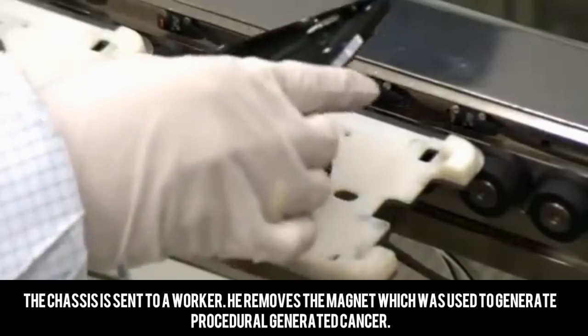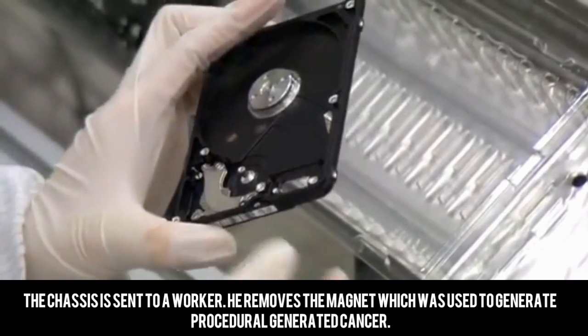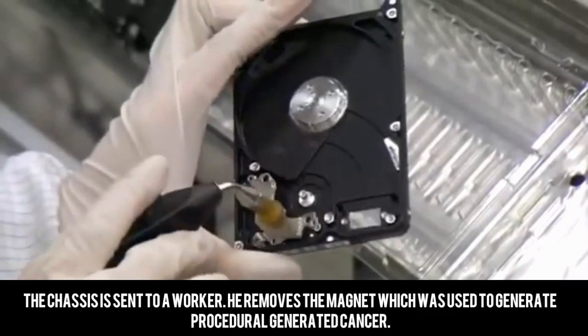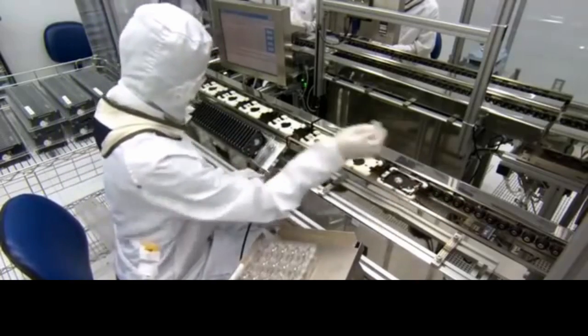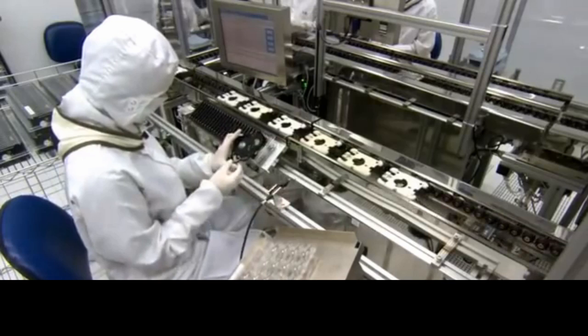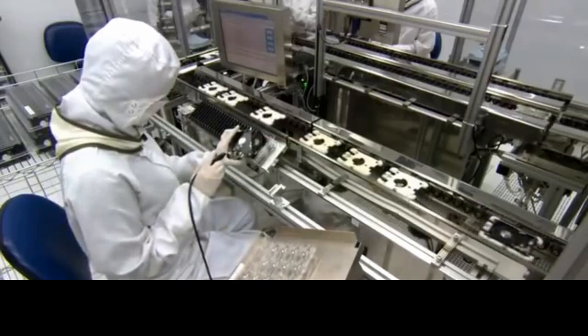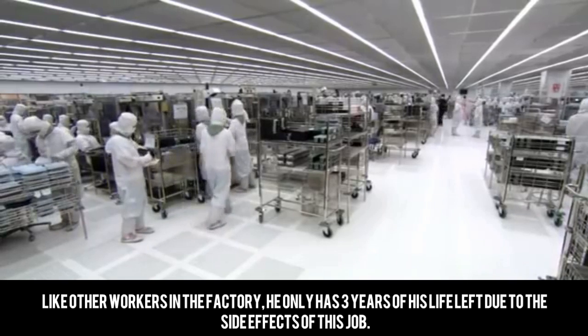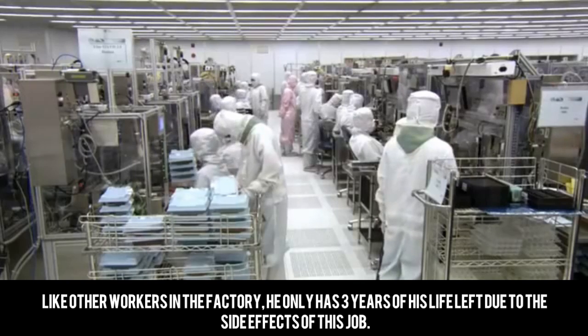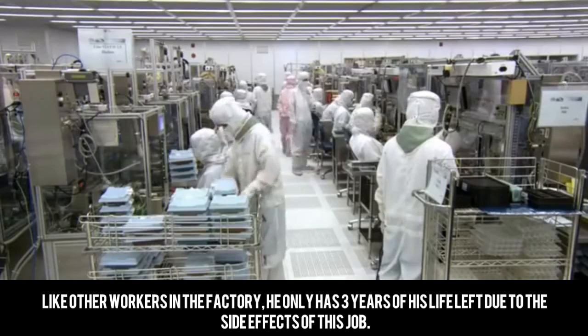The chassis is sent to a worker. He removes the magnet which was used to generate procedurally generated cancer. Like other workers in the factory, he only has three years of his life left due to the side effects of this job.